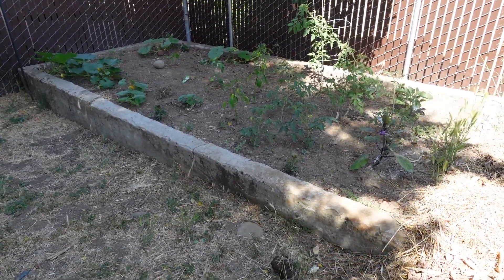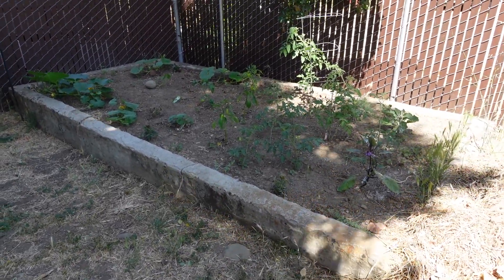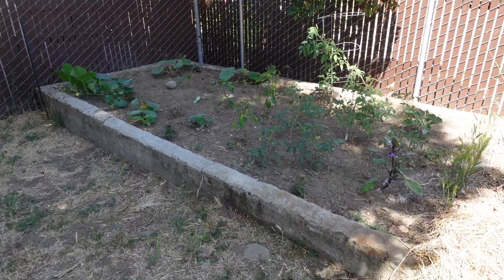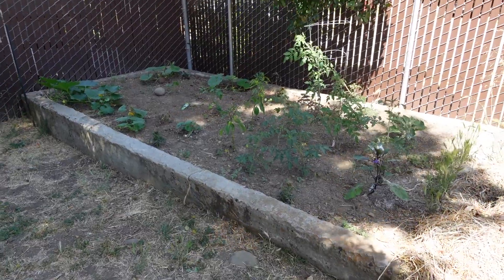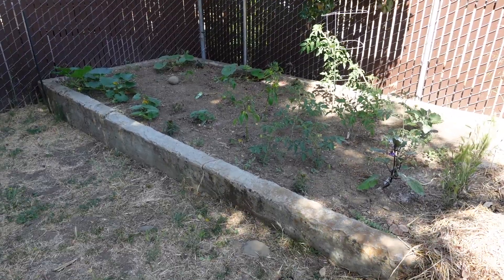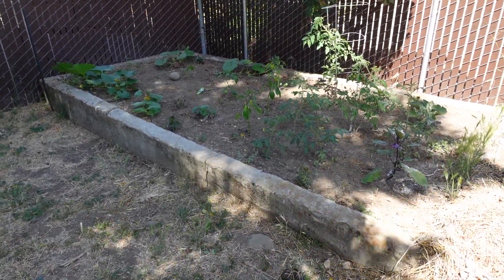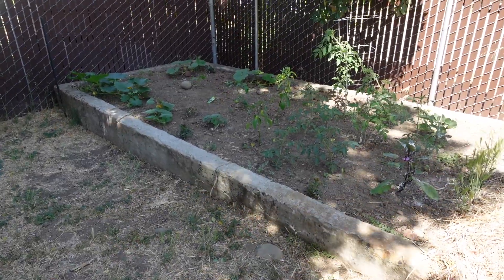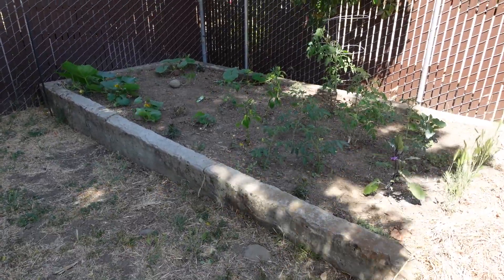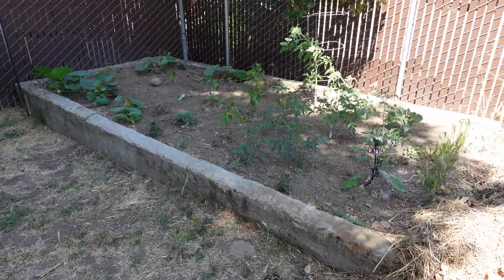This is my large garden bed, and I have filled it up for the first time. It's mostly pumpkins on one side and tomatoes and eggplants on the other, and it seems like everything has taken off all right. I've been fertilizing once a week and watering twice a day to get things going nice and strong. I did buy some of the tomatoes, and some of the cherry tomatoes were given to me, but they're all doing really well.